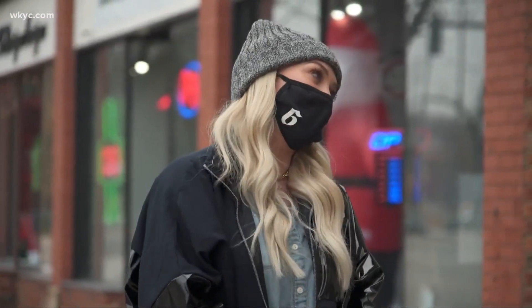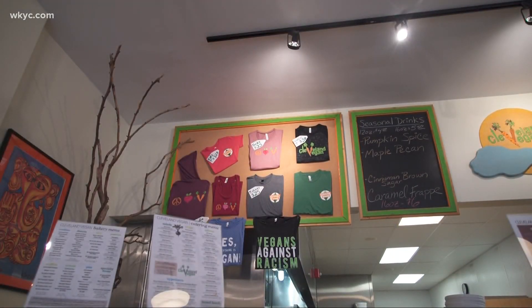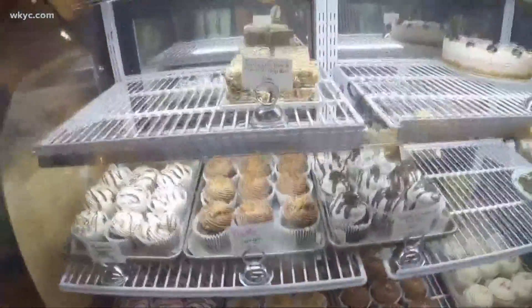I'm here with the proud owner of Cleveland Vegan, Laura. Tell us about Cleveland Vegan. We've been in business for eight years. We started off as a catering company, and then we grew into this location six years ago, and we are now a restaurant cafe, and we have a full-service bakery as well.